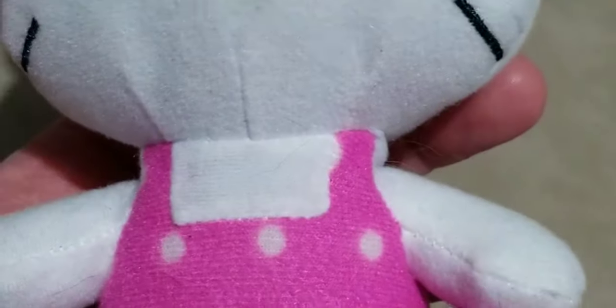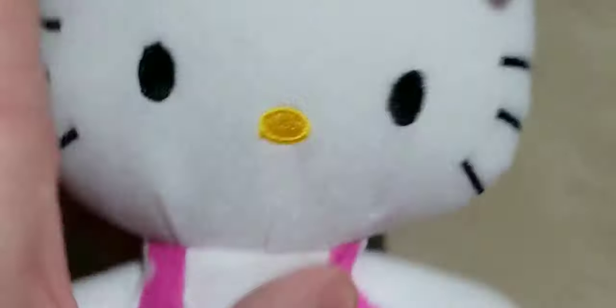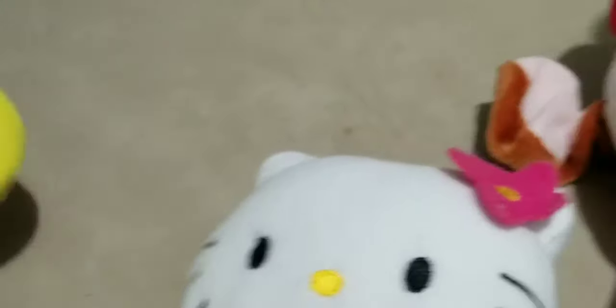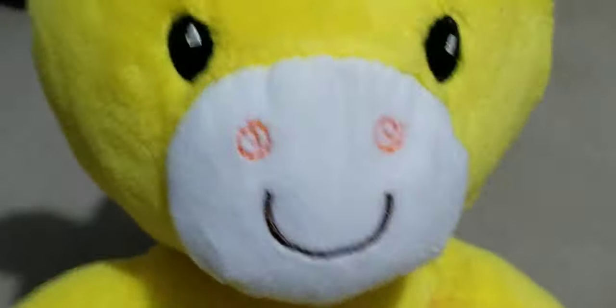Secret Life of Pets 2 — this is Max, I have a bunch of him. This is Clifford — very small but it's a special edition Scholastic, so it'll sell for more than the other ones. There's a little Hello Kitty — it attracts everything: dirt, lint, everything. Here's a little giraffe from Spark Create Imagine.